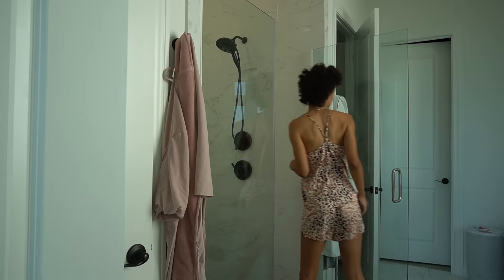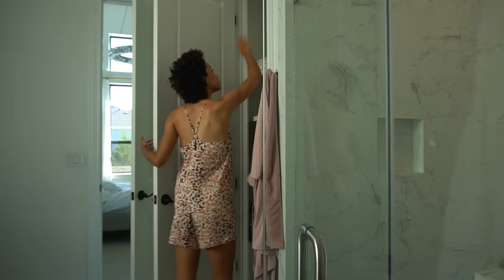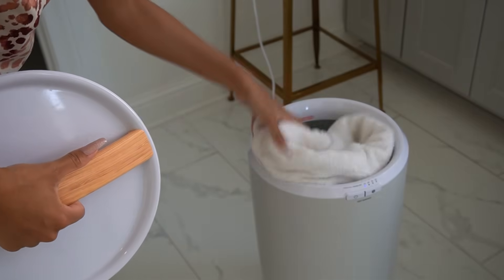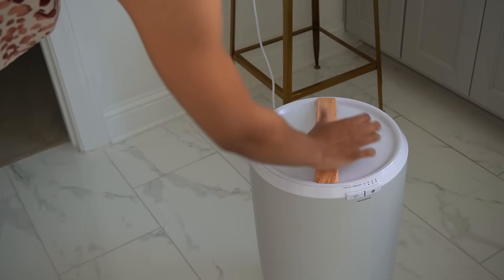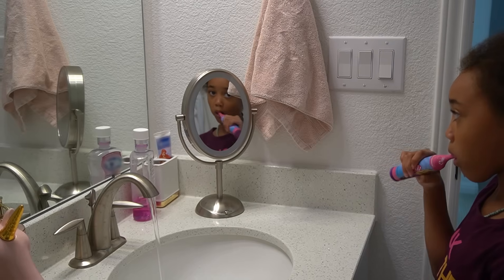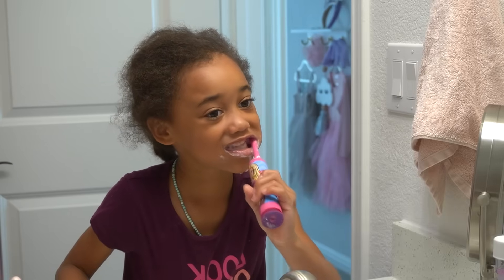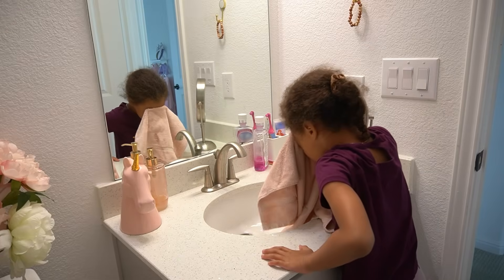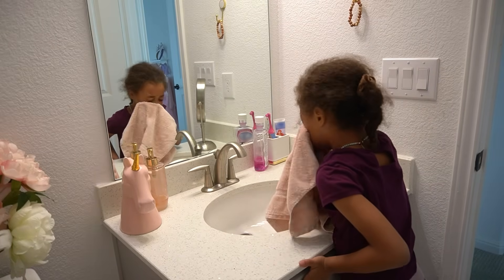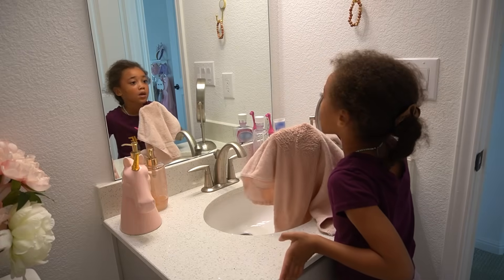Meanwhile, I'm able to start my hygiene routine downstairs — get my shower going and do my whole routine at the same time that Ziya is getting ready, which saves us a bunch of time in the morning. Ziya really doesn't need any help with brushing her teeth, washing her face, or anything like that. She usually does a really good job. I do like to check in every now and then just to make sure she's doing it properly, but for the most part she does a really good job by herself.